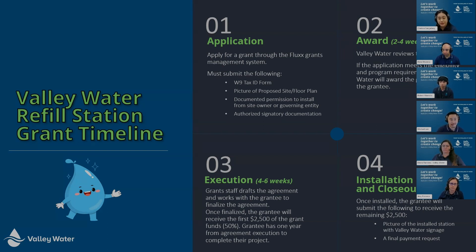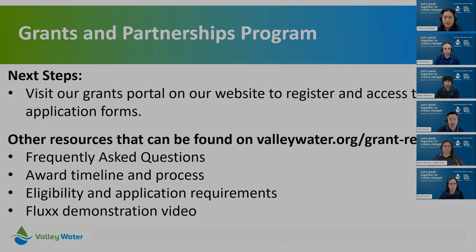This slide shows the timeline for refill station grants. Step one is the application, received through Flux. Step two is the award step, normally taking two to four weeks, when grant staff reviews your application including insurance and CEQA. Step three is execution, which could take four to six weeks — we finalize the agreement, get signatures, and release half the funds so you can start your project. Step four is installation and closeout: you install your refill station and submit two closeout documents — a photo of the finished area and the final payment request.